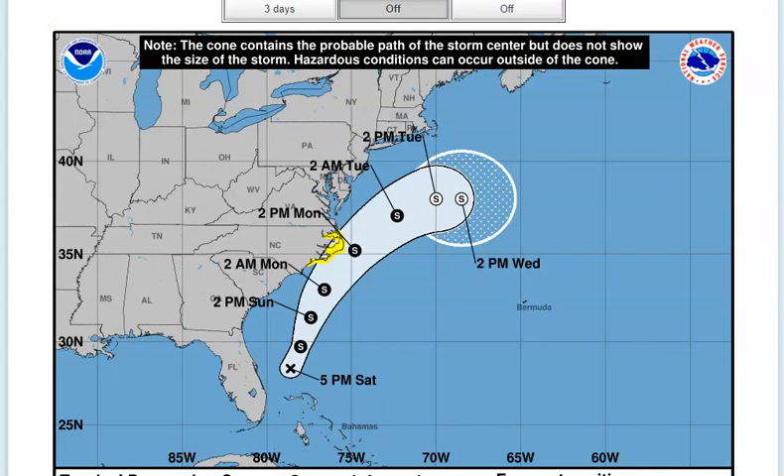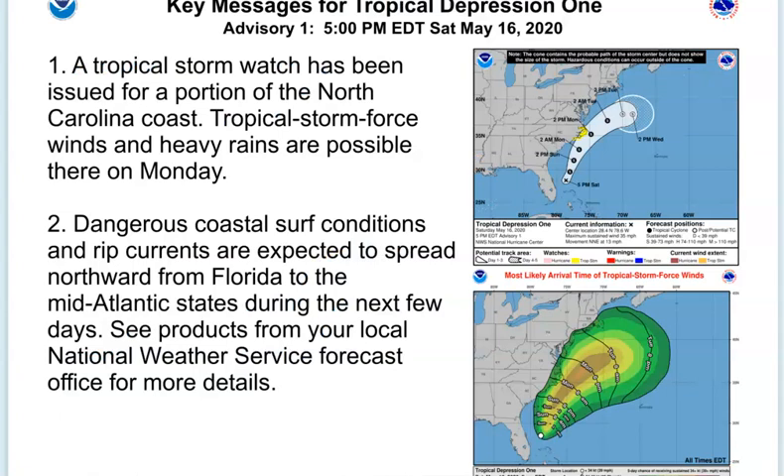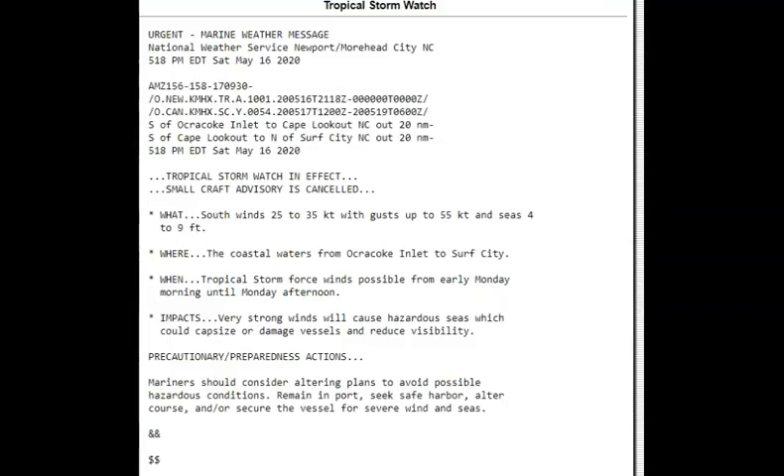Here are the key messages for Tropical Depression One, which I believe is going to become Arthur. Number one: a tropical storm watch has been issued for a portion of the North Carolina coast. Tropical storm force winds and heavy rain are possible in North Carolina in the yellow area shown, for Monday. Dangerous coastal surf conditions and rip currents are expected to spread northward from Florida to the mid-Atlantic states over the next few days. Rip current risk goes from very low up here, to moderate, then high. If you're at the beach, please make sure there's a lifeguard present.